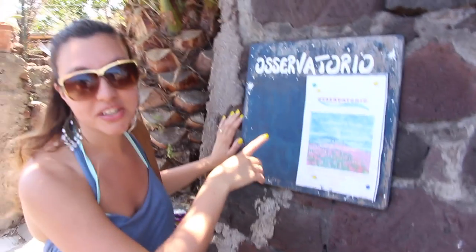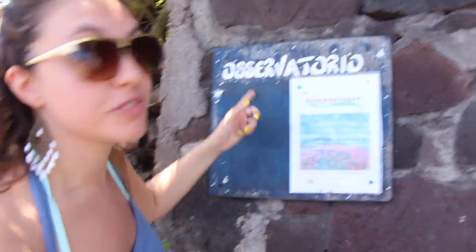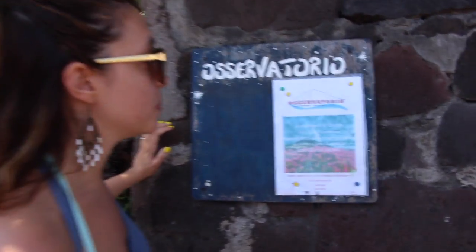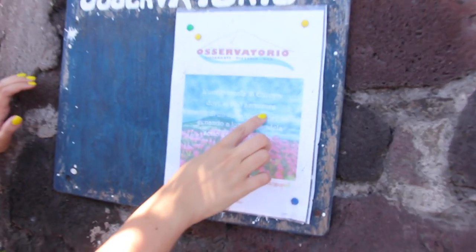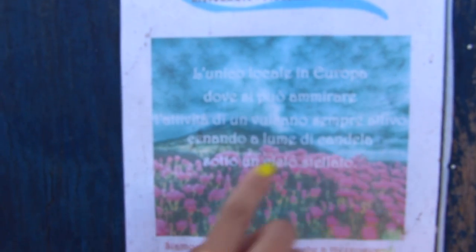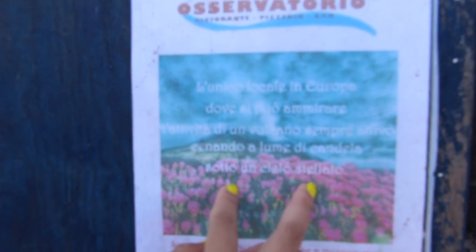I'm just walking around and I see a sign for Observatorio, which is a place that I remember going many times — it's really cool. It says here it's the only place in Europe where you can admire an active volcano, which is always active, eating dinner lit up by the candle lights of the stars.